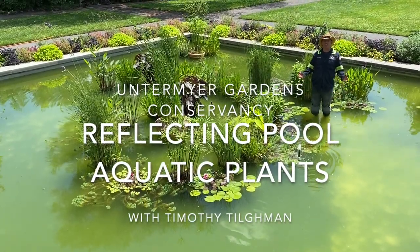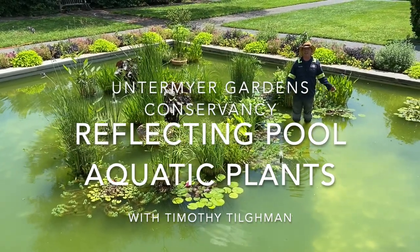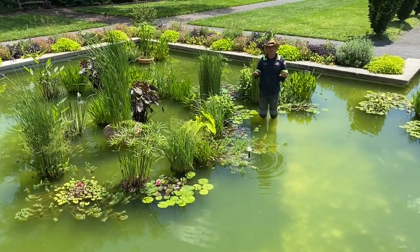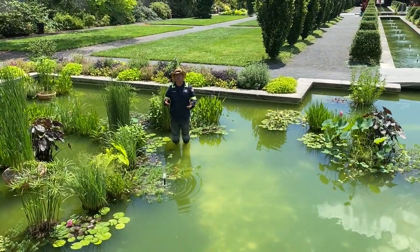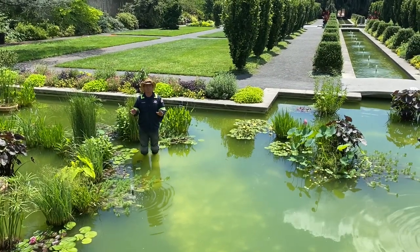Welcome back to Untermeyer Gardens. Today we're going to focus on some aquatic plantings in the terminus of the canals as you approach the amphitheater. I may keep it light on scientific names — not everybody has the opportunity to garden with aquatic plants, although I may be able to show you a way or two to incorporate some of these into your own garden, patio, or deck.